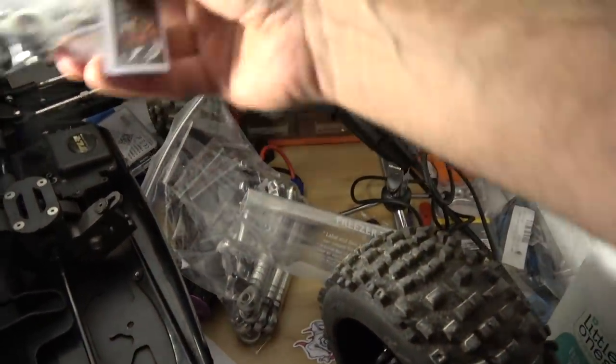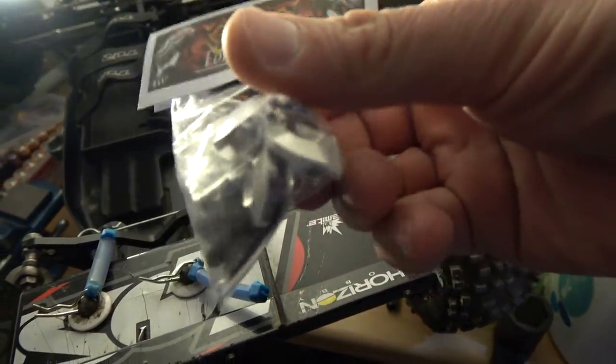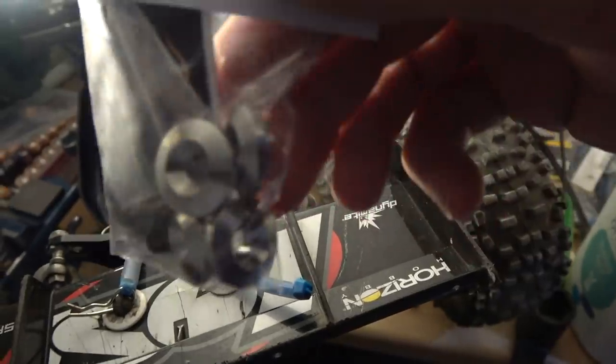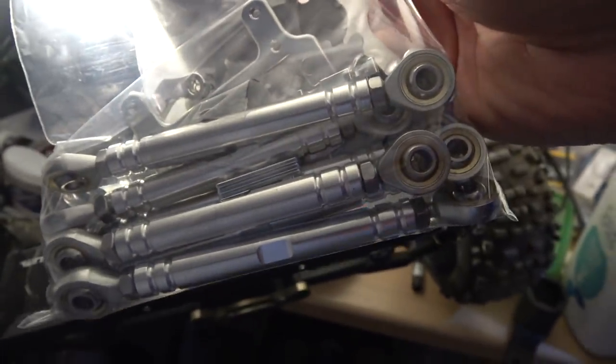I've got some bits here for my Losi 5T project. I've got some Fonzie RC engine spacers, engine bolts, engine mounting bolts — that might give you a little hint about one of the projects. I've got some turnbuckles from Joker Designs which I still need to fit to my 5T. And there's an FID throttle brace — a servo brace for the throttle servo and brake servo up to the centre diff on my Losi 5T to strengthen all that up.